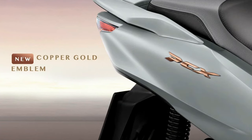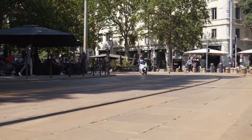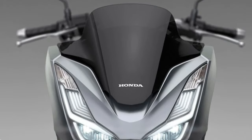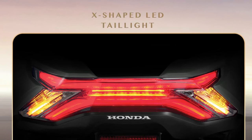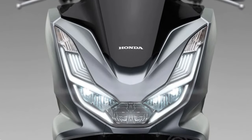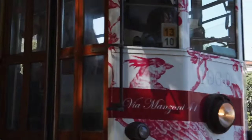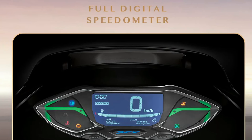This design helps reduce wind resistance, enhancing both performance and fuel economy. The 2025 model retains the PCX's signature LED headlight and taillight, offering distinctive and stylish illumination. The full LED lighting system provides superior visibility while contributing to the scooter's high-tech appearance.